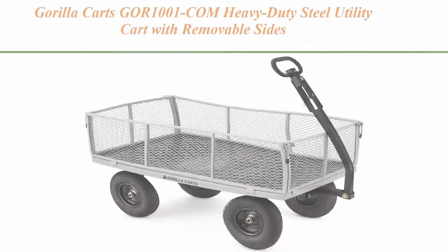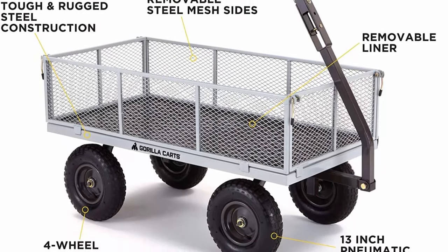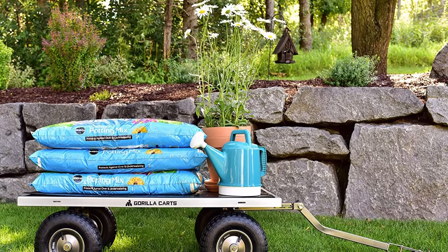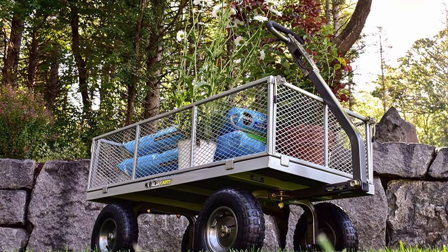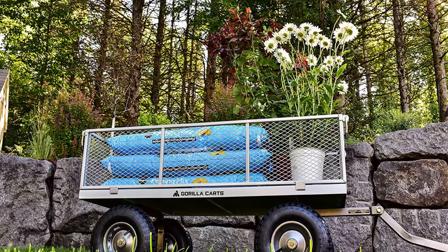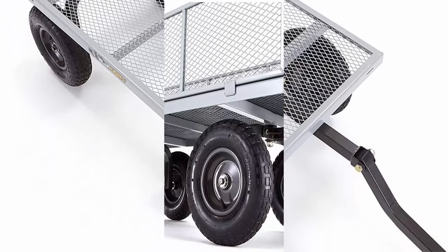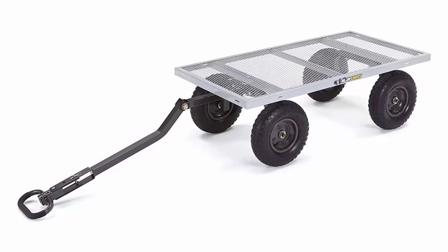Top 8: Gorilla Karts GOR1001COM Heavy Duty Steel Utility Cart with Removable Sides, 1,000 lb capacity, gray. Removable steel mesh sides for added versatility when carrying larger loads. Exterior dimensions: 56.14L x 24.9W x 44.1H inches. Bed dimensions: 49L x 24.5W inches. Weight: 61.5 lb. Weight limit: 1,000 lb. Cubic foot capacity: 7. Tire: pneumatic, 13 inches. Bore size: 5/8 inch. Padded 2-in-1 convertible handle can be pulled by hand or towed. New frame design allows for quick and easy assembly with improved maneuverability, rigidity, and ground clearance. 1-year limited warranty.